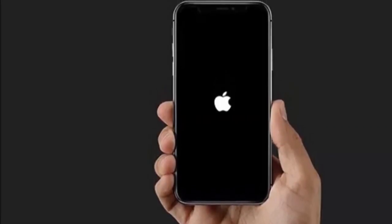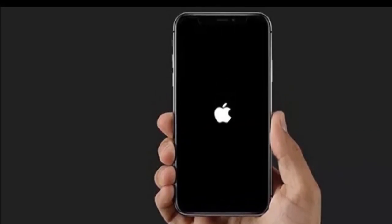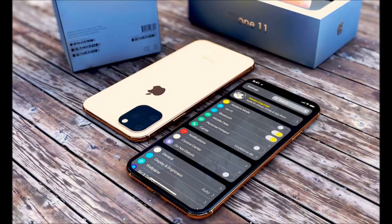Another method that you can try: hold all the buttons together — the power button, the volume up, the volume down. Hold all these buttons until you see the phone turn on with the Apple logo, then you release the button.